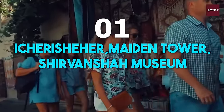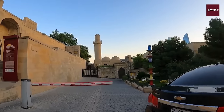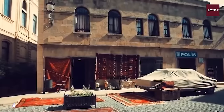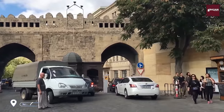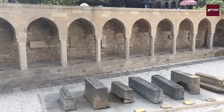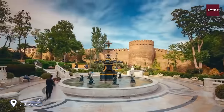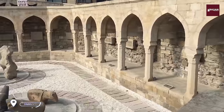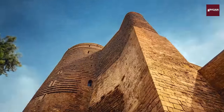Number 1: Icharasheher. We begin our tour with a walk through the winding streets of Icharasheher, the old city of Baku. As we explore this UNESCO World Heritage Site, we'll visit iconic landmarks such as the Maiden Tower and the Palace of the Shirvanshas. You'll feel like you've stepped back in time as you soak up the ancient history and architecture of this magical place.